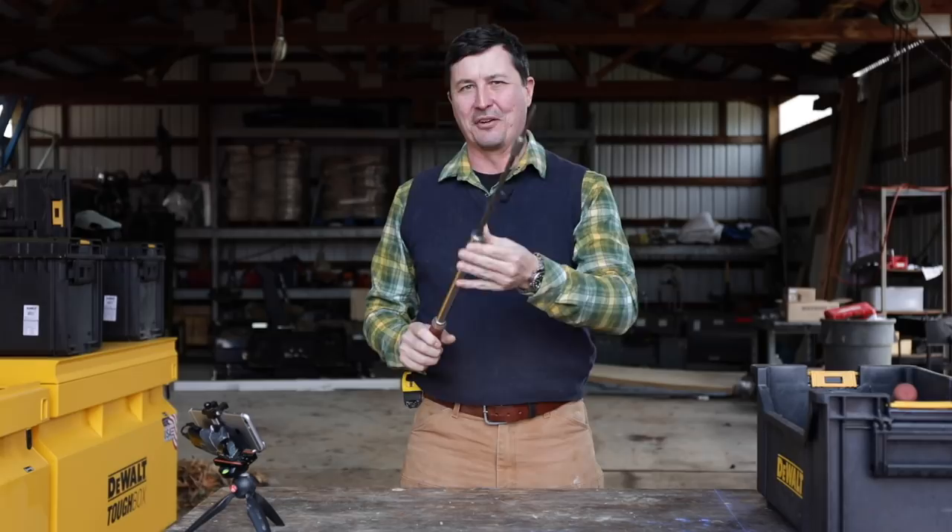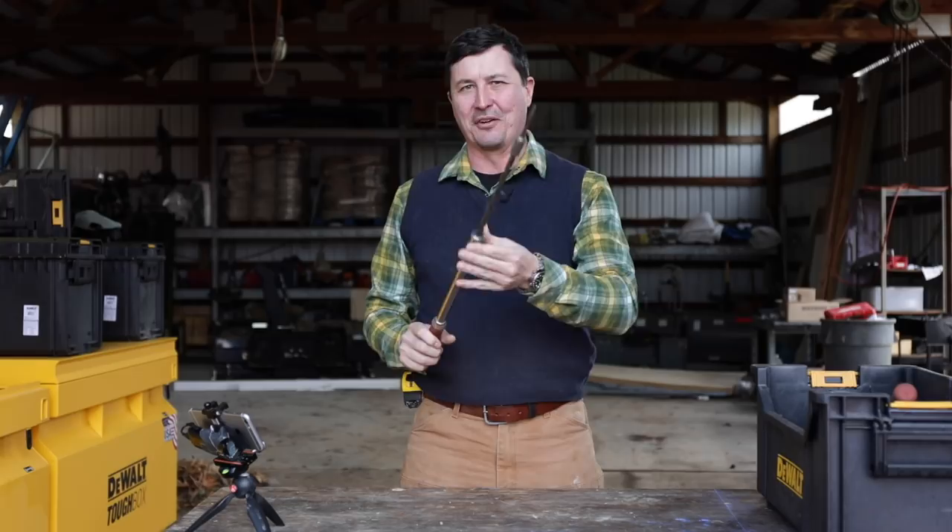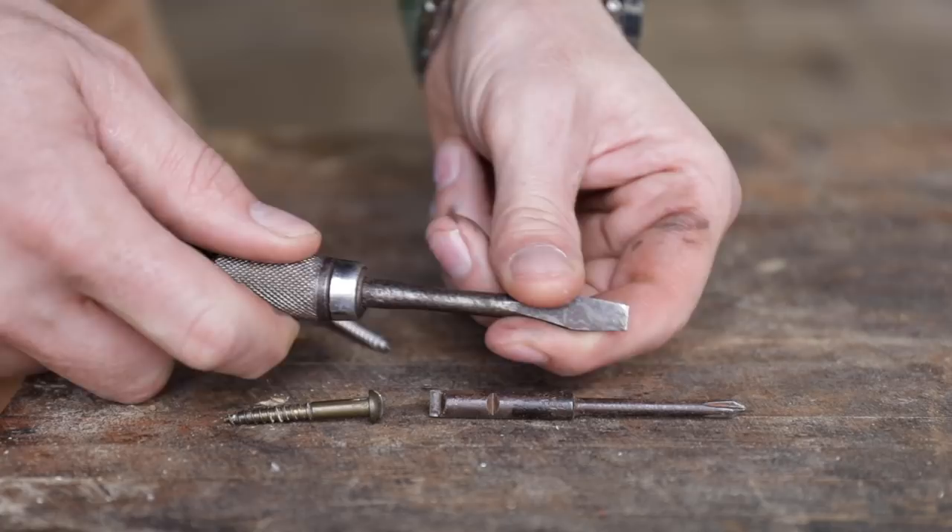Are you ready? Number one: the Yankee screwdriver. The Yankee screwdriver is such an enigma because everyone thinks of these things so fondly, myself included. But I don't know of anyone that has actually had a good experience using them.